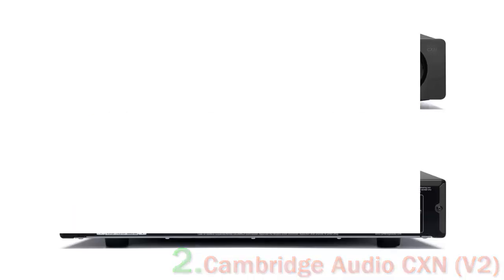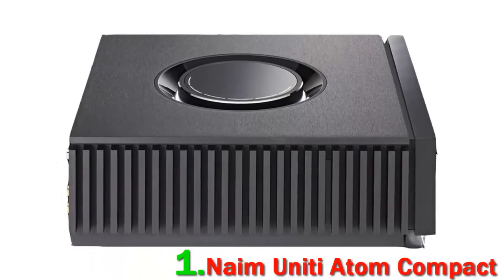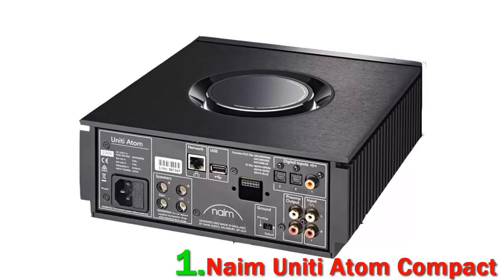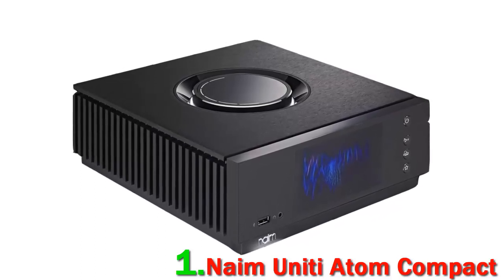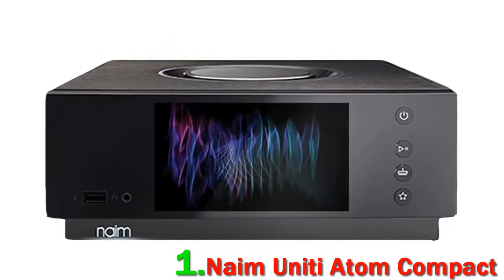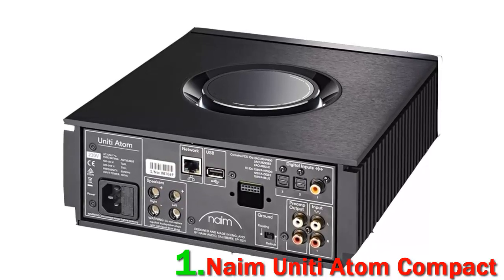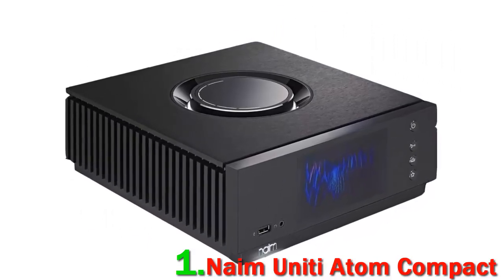Number one: Naim Uniti Atom. At the Master Switch, it's our policy to return review models sent to us, but we really didn't want to let the Naim Uniti Atom go. It works so well and so effortlessly that we found ourselves using it almost every moment we were in the office. The operating system is virtually flawless, and the Uniti Atom is capable of playing music from just about any source. Thanks to an included integrated amp, it manages to produce excellent sound quality in its own right, with audio that is crisp and detailed.